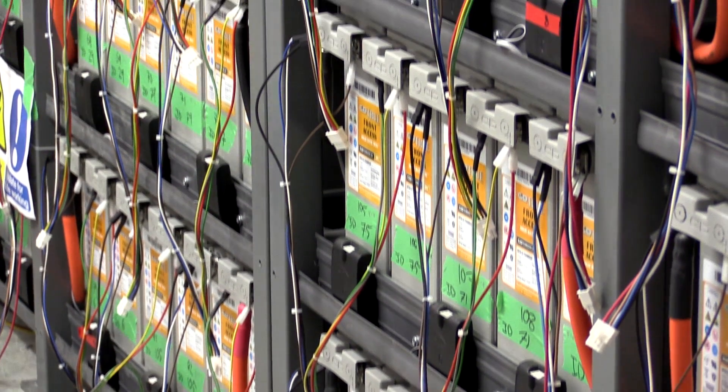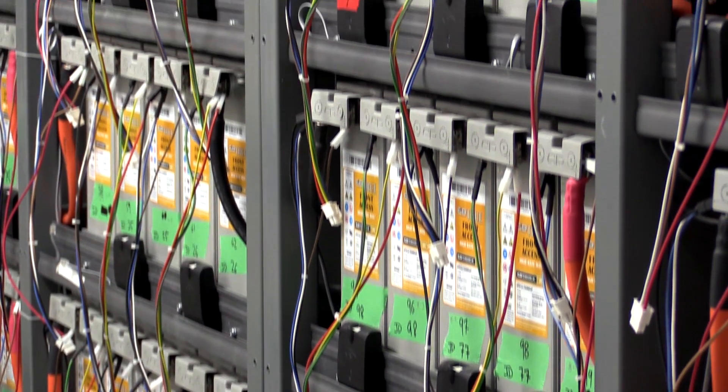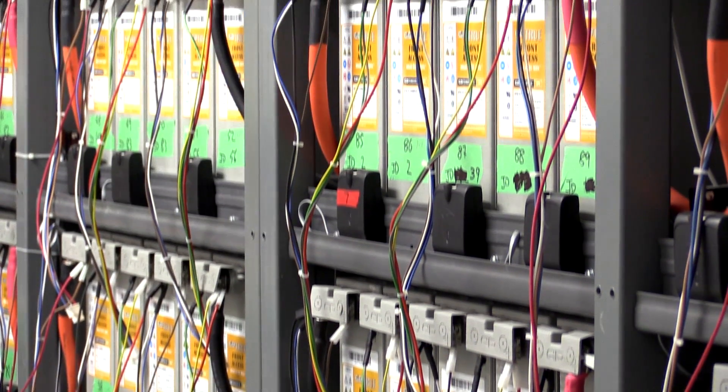The UPS is there so that if we happen to have a worst-case scenario and lose the power stations, a UPS battery backup will still run all the emergency lights, sensors, monitoring equipment, alarms and everything so that people can safely evacuate.